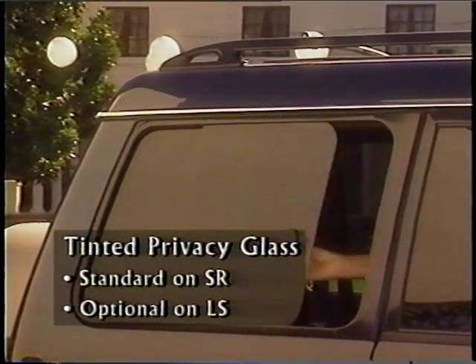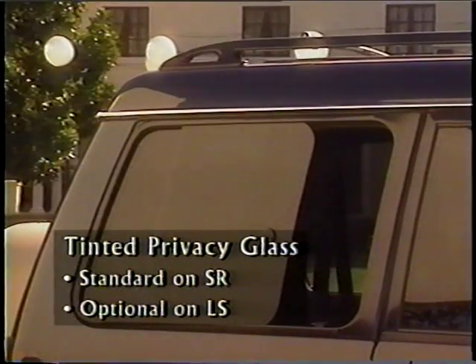The sliding rear window is an option on LS, standard on SR. Tinted windows increase privacy and cut down on heat and glare. They'll be available later in the fall, standard on SR and optional on LS.